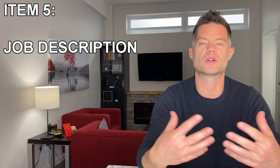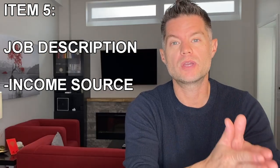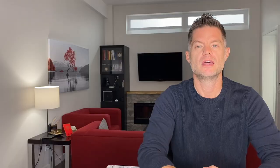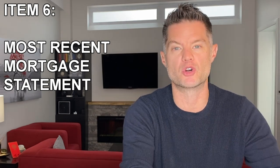The fifth item on the list should be a job description, and this is very important if you are a self-employed individual. This job description letter should lay out where you get your income from, how often you get that income, and what's the sustainability of the income that you receive. The sixth item on the list should be your mortgage statement of your principal residence, if you have one. Mortgage statements are generally issued at the end of each calendar year, so you'll want to get the most up-to-date version.